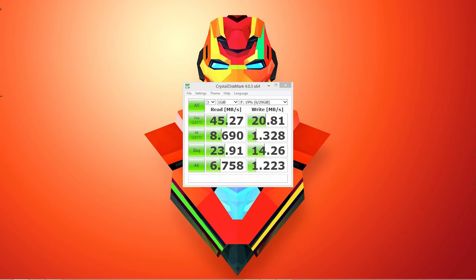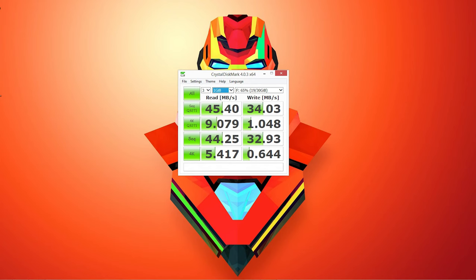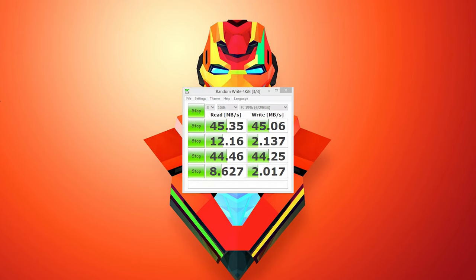So I ran a Crystal Disk Mark benchmark of the write speeds of all three SD cards, and these are the results. For the Kingston card, I got 20 megabits per second write speed. For the PNY card, I got 35 megabits per second. And for the Lexar card, I got 45 megabits per second write speed. So really not quite as advertised, but it still works. Benchmarks don't really tell us everything though, so I resorted to real-world performance tests.